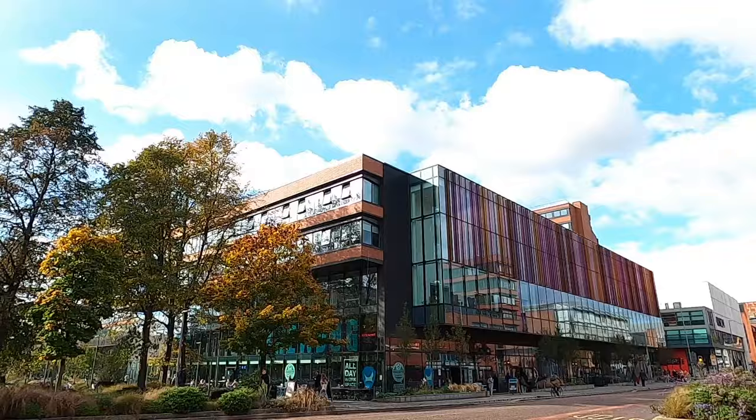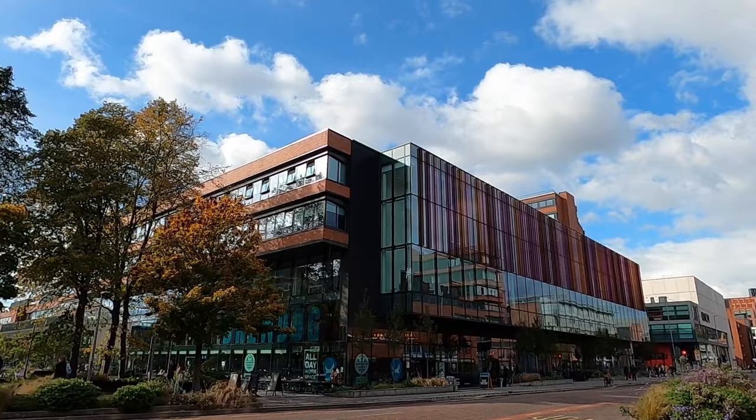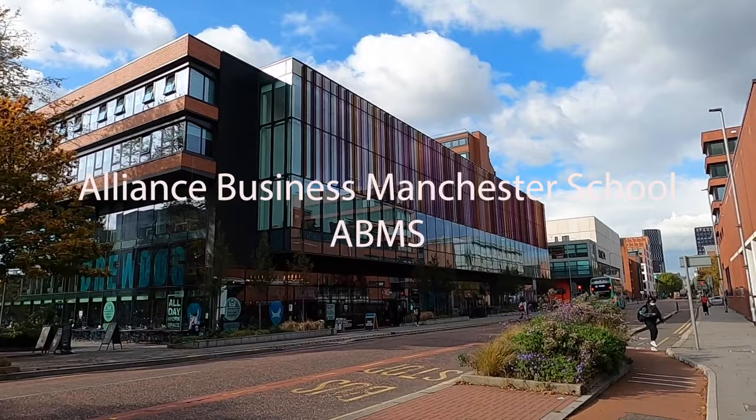In front of the very ugly looking Kilburn building we have the very fancy business school. It has a very fancy name — it's called the Alliance Manchester Business School — and you can't get into the building unless you're a business student, which is really sad.